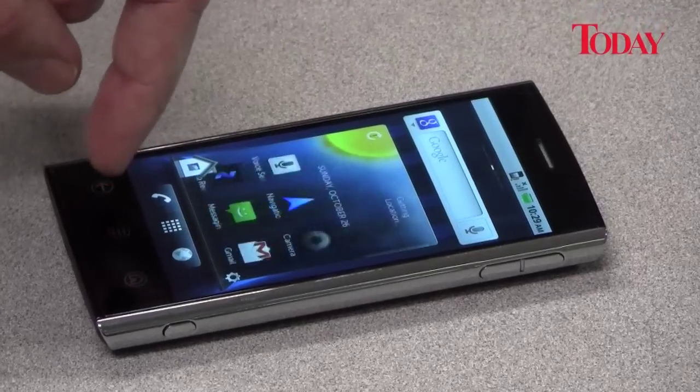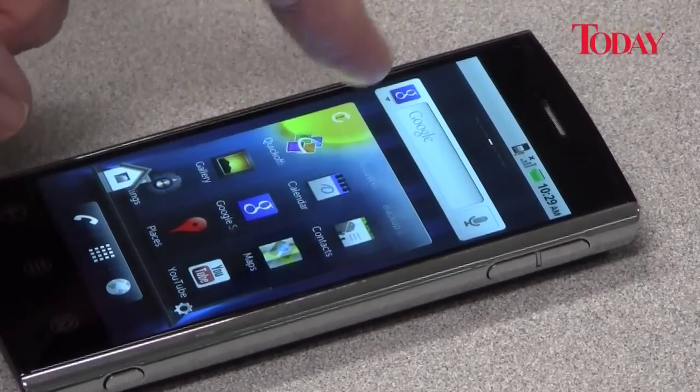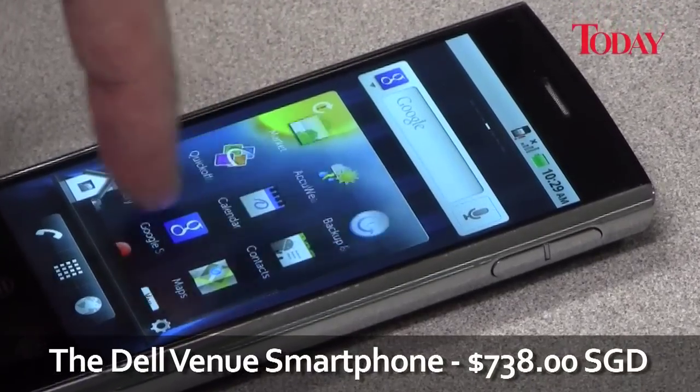The Dell Venue is available now from M1, StarHub and selected IT stores at $738.